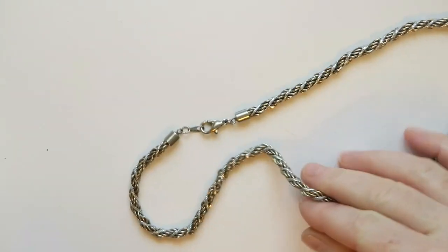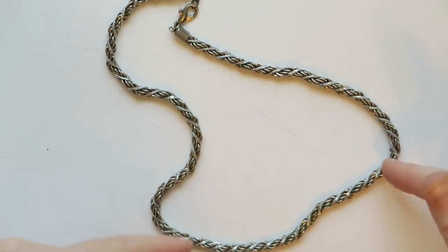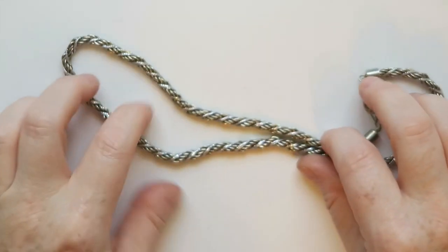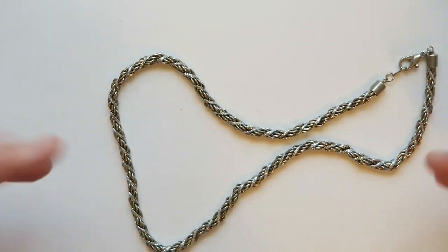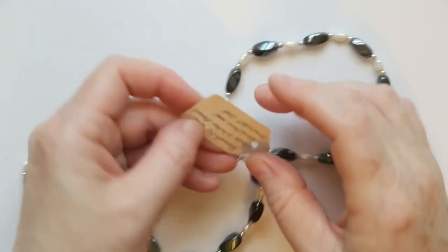A sterling silver chain that looks like this would cost in the hundreds, so somebody might want the look but can't afford the price — they might buy mine instead.